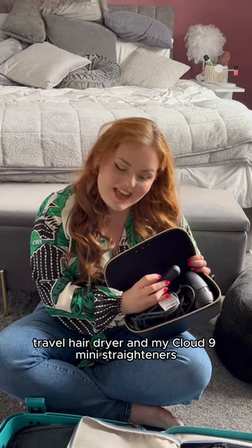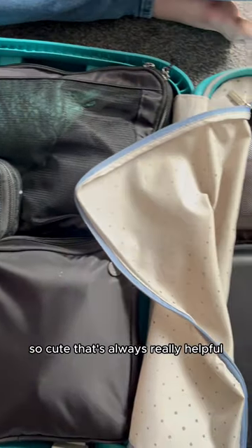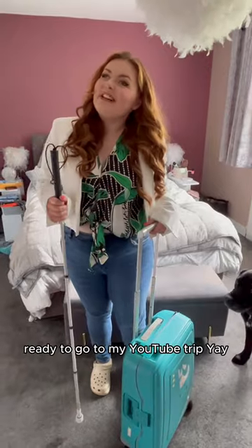GHG travel hairdryer and my Cloud Nine mini straighteners — so cute! That's always really helpful. Ready to go to my YouTube trip — yay!